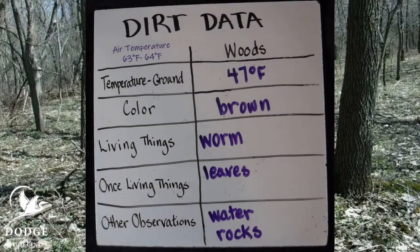So here's our data from the woods. The air temperature was much cooler than when we were out on the prairie — only 63 to 64 degrees. The ground temperature was cooler as well, about 47 degrees. This dirt was a little darker, and we found living things in it — we found worms. The soil also had once-living things in it: this time we found leaves, and we found water and rocks in this soil. The next place we're going to go visit are wetlands, so let's head off there and find out what wetland soil is like.